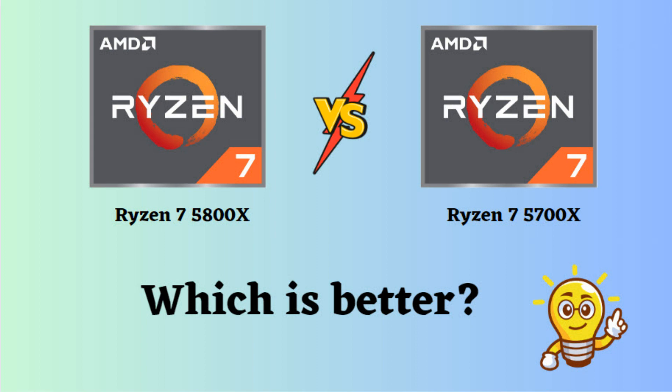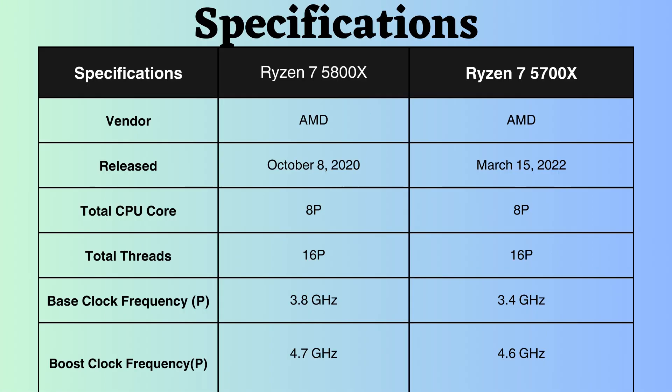In this video, I will compare the Ryzen 7 5800X to the Ryzen 7 5700X, highlighting their differences, and then provide a conclusion to help you determine which one is the better choice. The Ryzen 5700X was released approximately one and a half years after the launch of the Ryzen 5800X, suggesting potential technological advancements in the Ryzen 5700X.